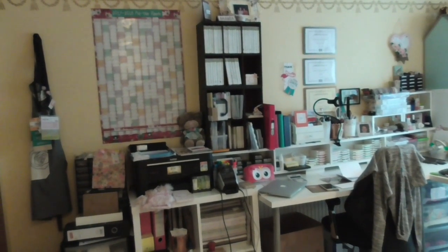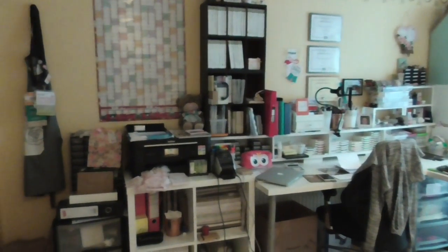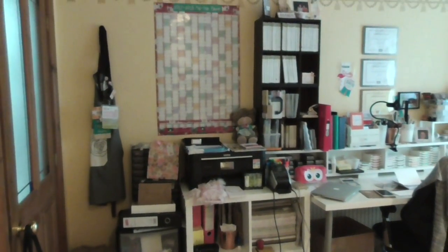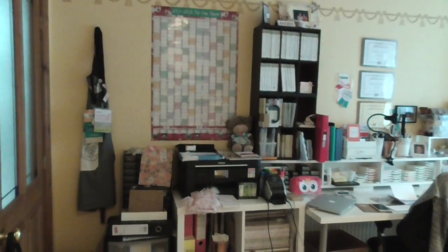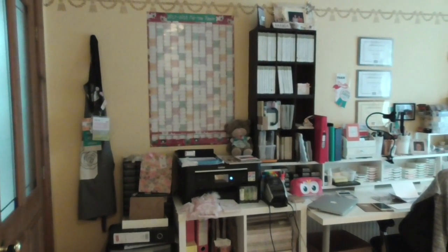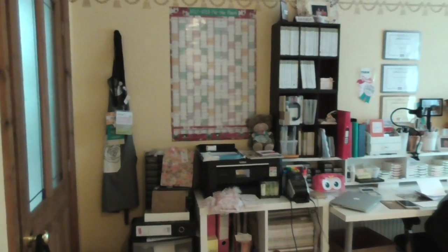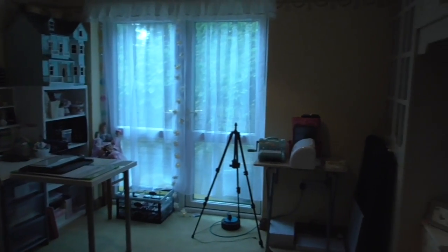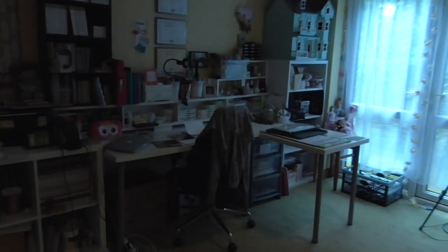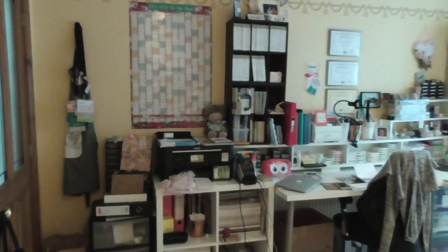Hello everybody, just coming to do a quick room tour. I have done these before. This is going to be the last one that I do from this room because I am moving shortly. I'm moving somewhere for the time being whilst we have our new house kind of rebuilt. In that house I will have a purpose-built craft room. But this has served me well for lots and lots of years. It is a downstairs bedroom — a double bedroom — and I did have to wait for a child to leave home to get it. I've crafted in here quite happily for quite a number of years.